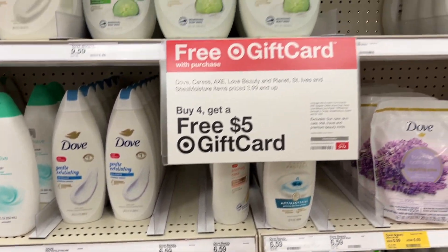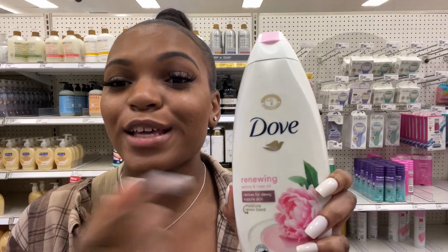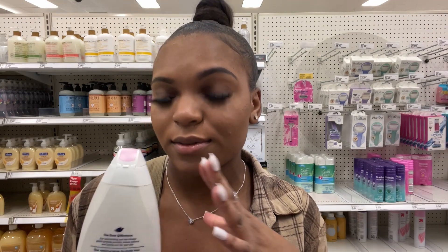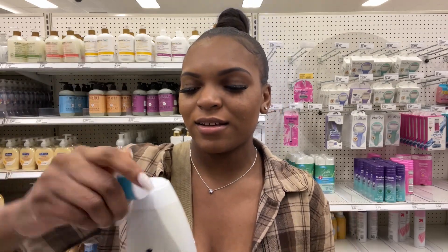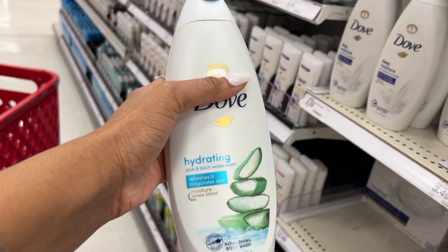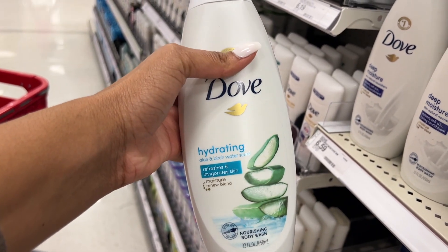Since they don't have the one I want from Method Body, I'm going to pick up a Dove body wash. They have so many so I'm going to see which ones smell good. This one is the renewing one in peony and rose oil — it smells really good, very flowery. This one is their hydrating aloe and birch water scent — this smells good too. I decided to go with this one because it smells really good, not too strong but very refreshing.